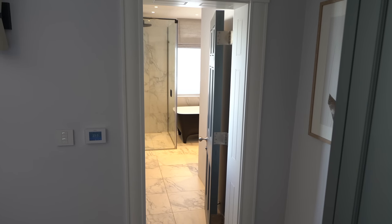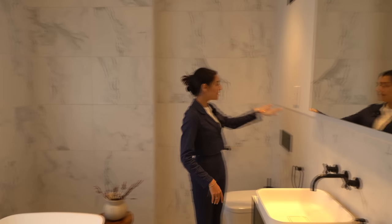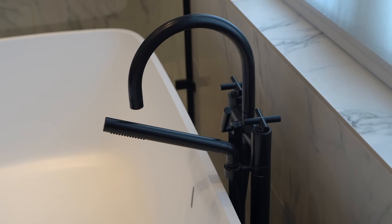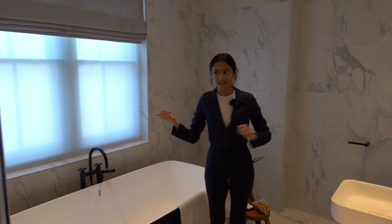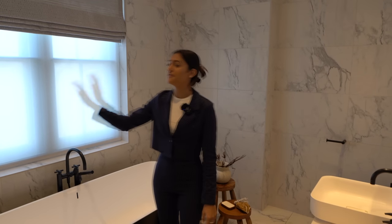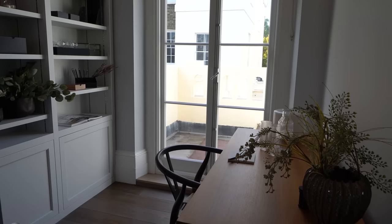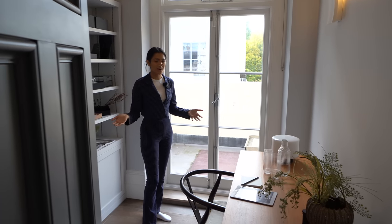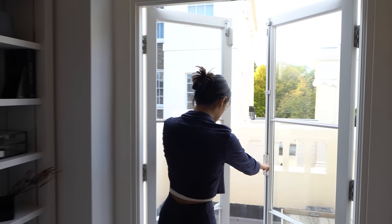The ensuite is absolutely stunning — a white marble theme across the floor and walls, double basins, beautiful black features including the taps, a freestanding bath, a huge mirror that reflects the light making it a really bright space, and a walk-in shower with two different shower heads. Back out, we also have a really nice study area. The great thing about this floor is it's just the principal suite, so it acts almost like an entire private level.